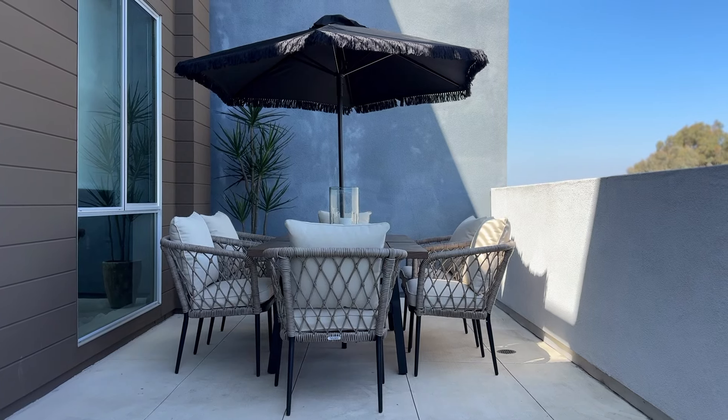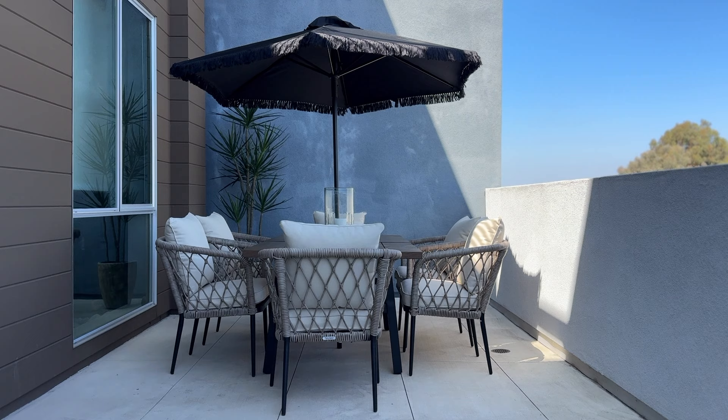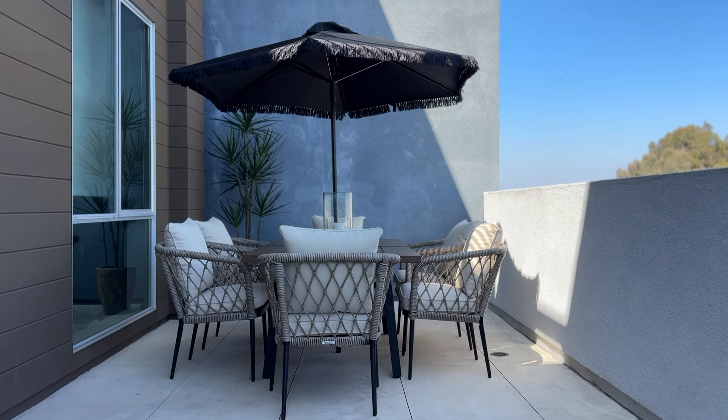I've been wanting to kind of spruce up my outdoor space for quite some time, but I definitely didn't want to break the bank doing so. And let me just tell you, these Better Homes and Gardens deals that I got are absolutely insane. When I put all this stuff in my cart and looked at the price, you literally couldn't even buy two chairs at another brand for the price that I paid for all of this. I actually got six chairs, a table, and an umbrella — a whole outdoor set — and it really transformed my space. It is like the best budget-friendly option.